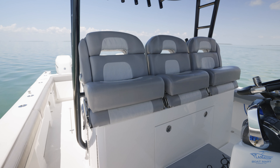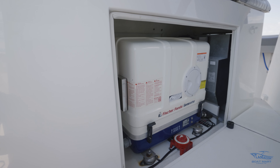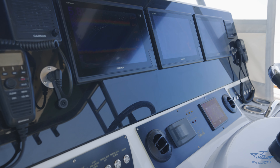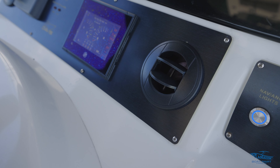Moving here to the helm area, we have triple captain's chairs, and underneath we have a Fisher Panda diesel generator. This boat is equipped with Garmin electronics — three 12-inch Garmin GPS displays, a four-foot open array radar, joystick control, and AC vents at the helm.